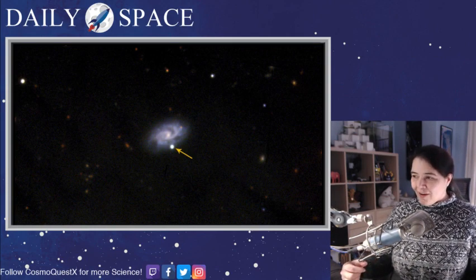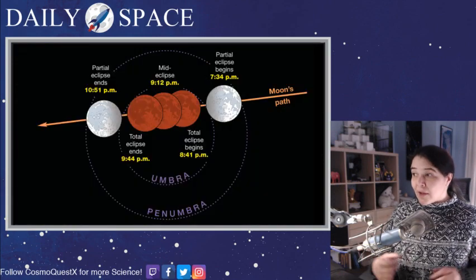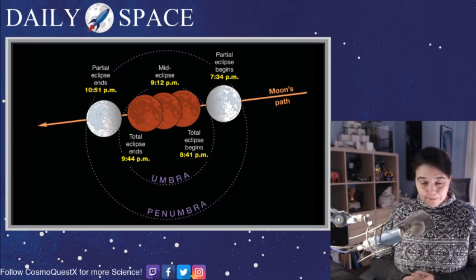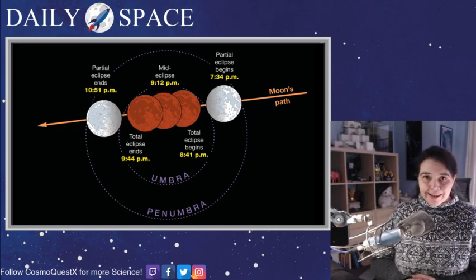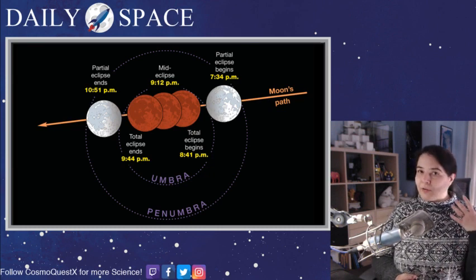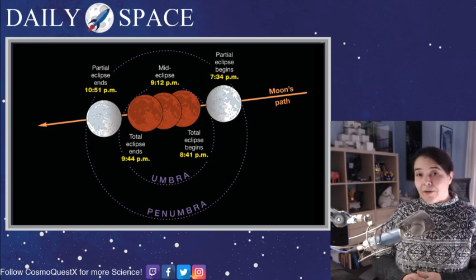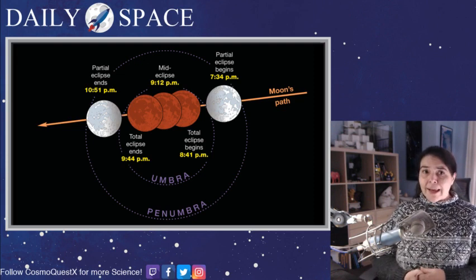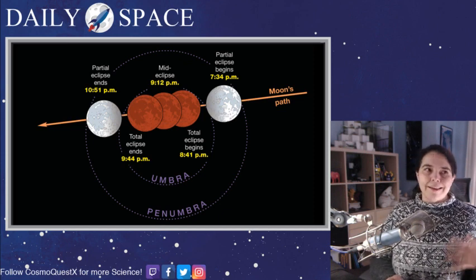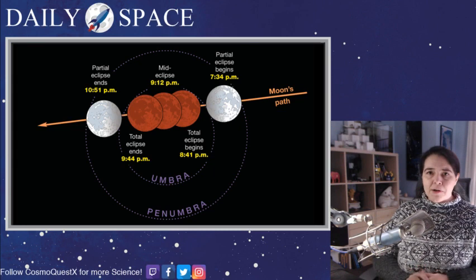Coming back to the United States after our very international stories, I have news of an impending — its long fancy name is a super wolf blood moon. What this means is this Sunday night into Monday, Martin Luther King weekend here in the United States, there is going to be a lunar eclipse — that's the blood moon part — occurring on the full moon in January, which is the wolf part of the name. It occurs while the moon is in the nearest part of its orbit to Earth. Eclipses occur pretty much every year; the next total eclipse won't be until May of 2021.